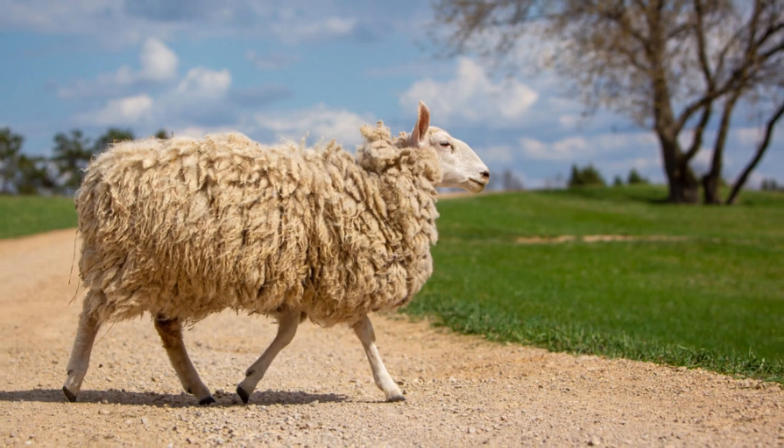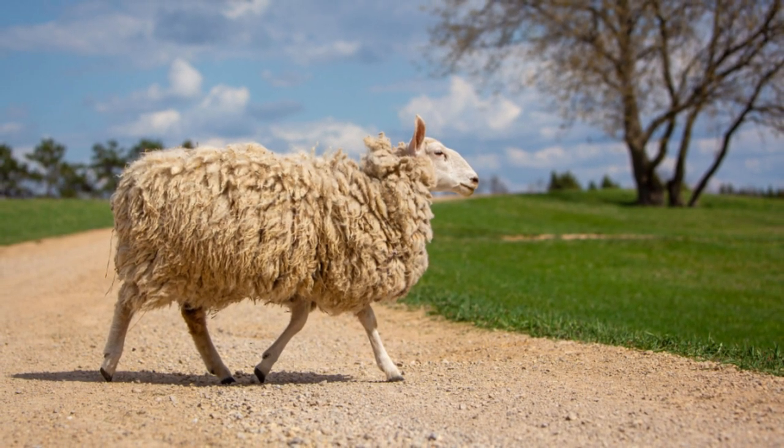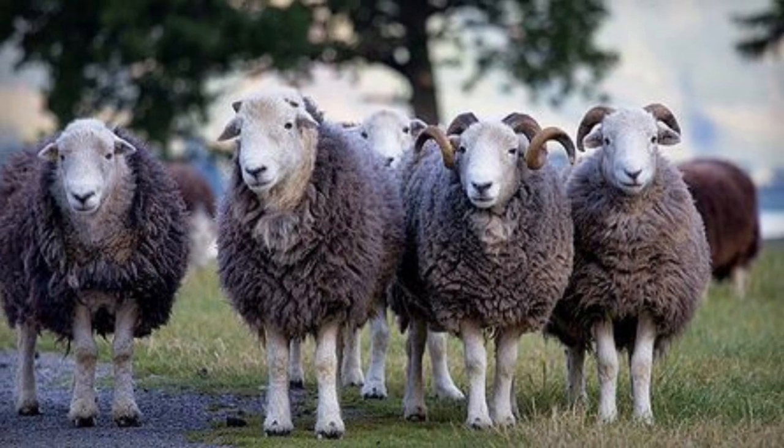Sheep have rectangular pupils that give them amazing peripheral vision. It's estimated their field of vision is between 270 and 320 degrees, while humans average about 155 degrees.